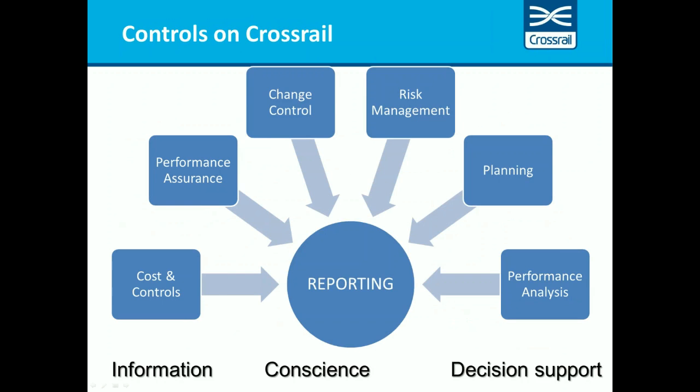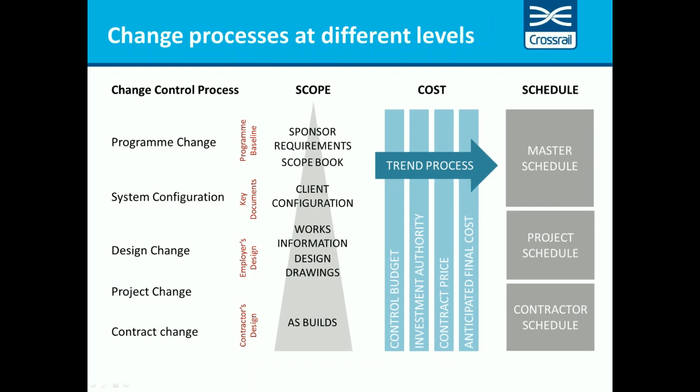How does controls on Crossrail work? These are the building blocks of our controls. A reminder from the previous presentation: the three key objectives of the controls team are to provide accurate information, to act as a conscience for Crossrail, and to provide analysis and recommendations to support better decision-making. The change process is a critical enabler of good decisions — it's a key element of the conscience of the program in spending public money. Any business needs a set of control processes which need to work together, and there are a number of interlinked processes which operate within the Crossrail organization. Today I will be talking about the program change process which applies at the top level to the program baseline.